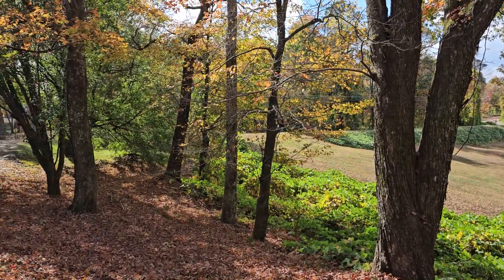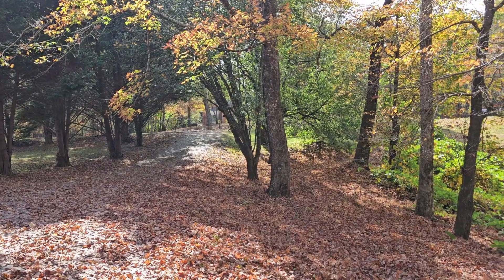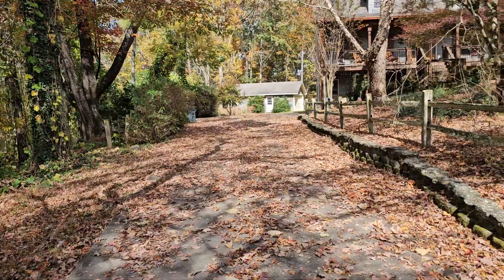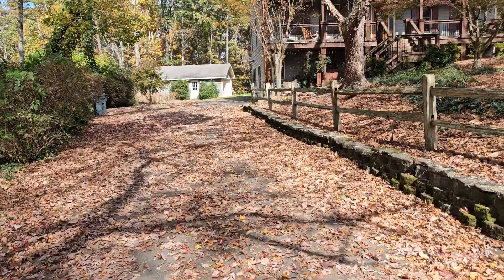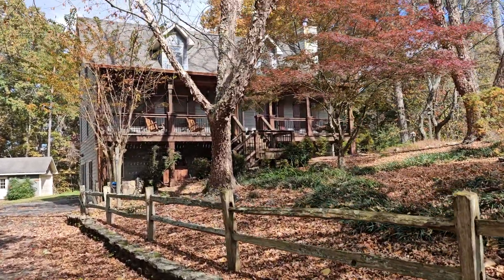I would say that this house is most likely priced to sell because it is listed at $452,000. It's only been on the market for two days. It's a four bed, three bath. Like I said, 4.43 acres. It was built in 1997.